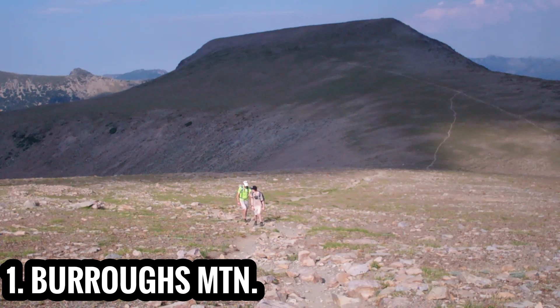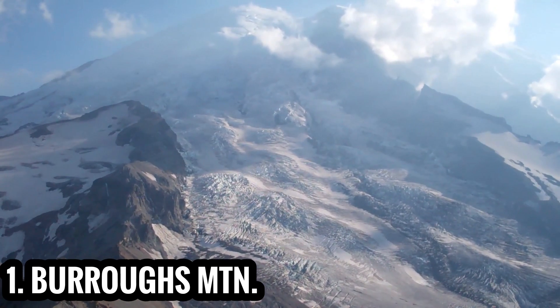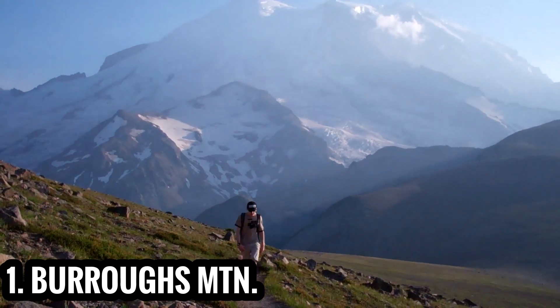Hike across a tundra-like landscape all the way to Third Burroughs, where, at nearly 8,000 feet, you'll enjoy a jaw-dropping view of Mount Rainier. You can't get any closer to Rainier without being on the mountain itself.